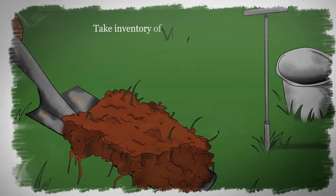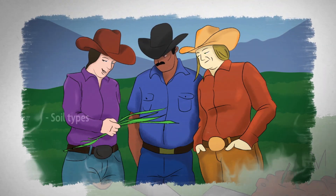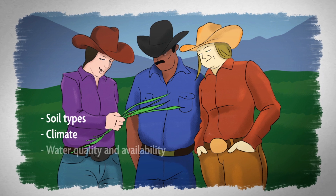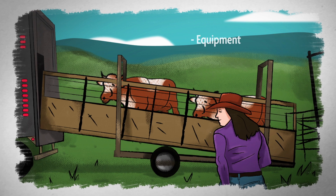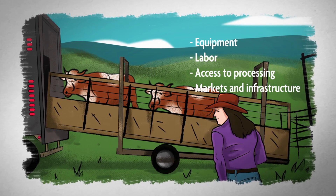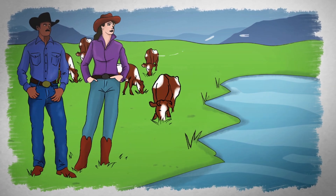Next, take inventory of the grazing resources available. This includes natural resources like soil types, climate, water quality and availability, and the local plant and animal communities. Also include equipment, labor, and access to processing, markets, and infrastructure. This will help you understand the capacity of your business and your land to support grazing.